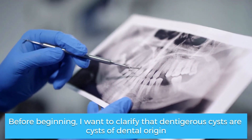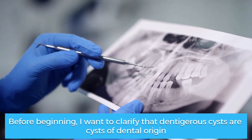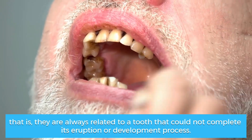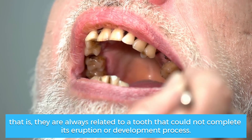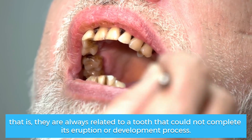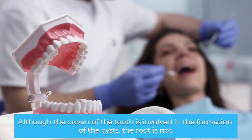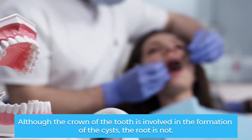Before beginning, I want to clarify that dentigerus cysts are cysts of dental origin — that is, they are always related to a tooth that could not complete its eruption or development process. Although the crown of the tooth is involved in the formation of the cysts, the root is not.